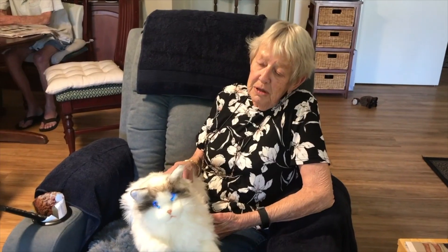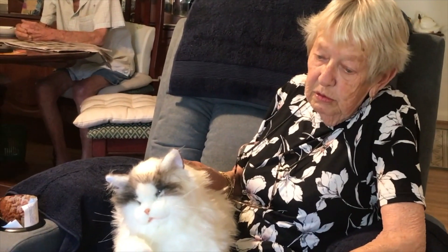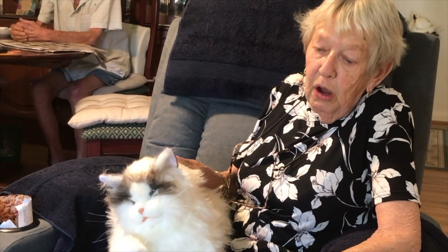MetaCat is suitable for seniors and for those that would love a companion animal without all the responsibilities of feeding and cleaning and things like that.